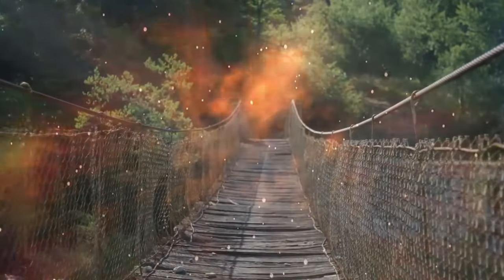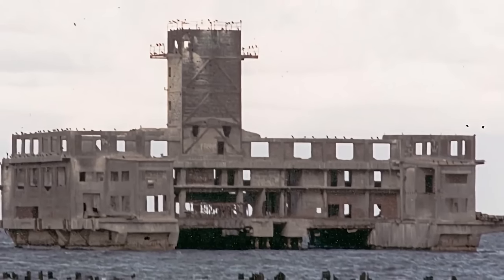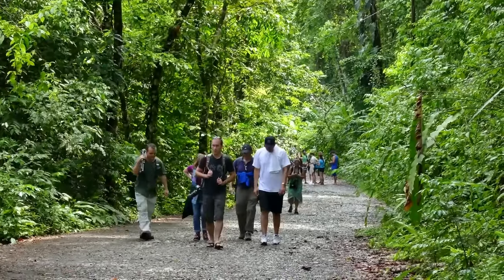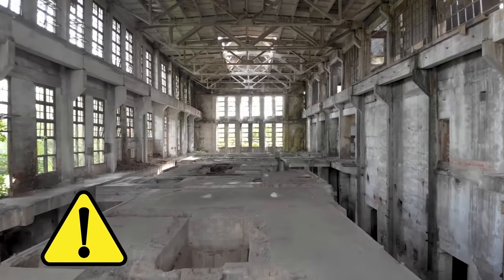A long wooden pier that connected the complex to the shore was blown up to discourage urban explorers from trying to reach the decrepit, crumbling structure. Parts of Torpediaunia have fallen into the sea, and by all appearances it seems like it's on the verge of collapsing. Nobody oversees the site, so it is accessible to visitors, but the building is unstable and explorers are advised to proceed with utmost caution.